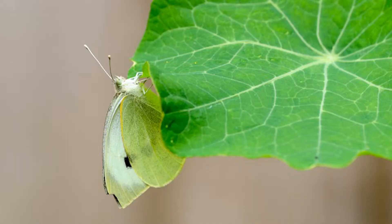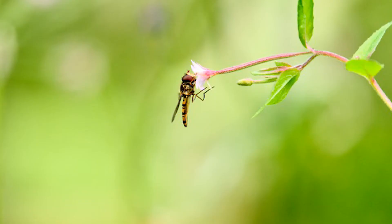Following on from last week's butterfly theme, Naomi has sent in this photograph of a large white butterfly. And also here she's got a hoverfly having a snack.